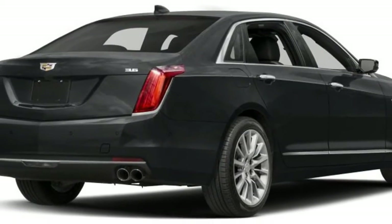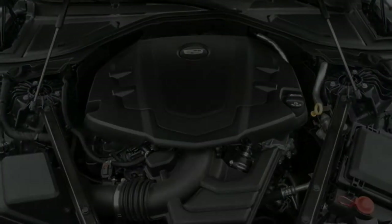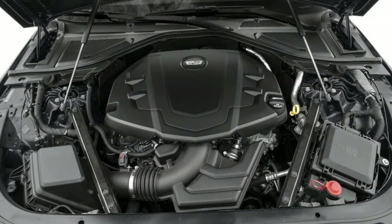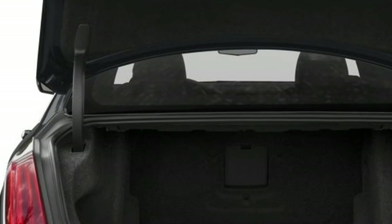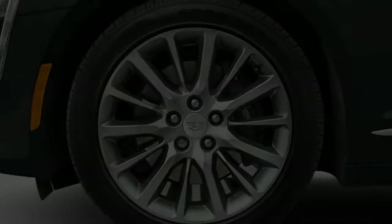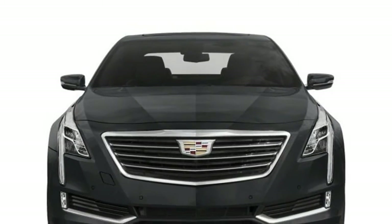Cadillac CT6 was an all-new car for 2016, a luxury sedan intended to challenge Mercedes-Benz S-Class, BMW 7 Series, and Audi A8. The 2017 Cadillac CT6 lineup includes a new plug-in hybrid model. Otherwise, CT6 carries over to 2017 unchanged.